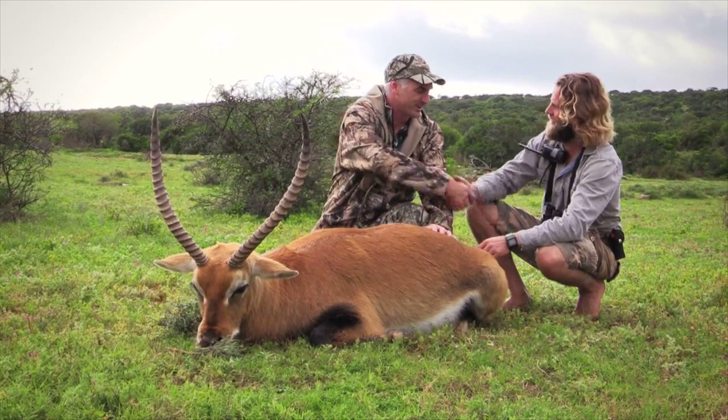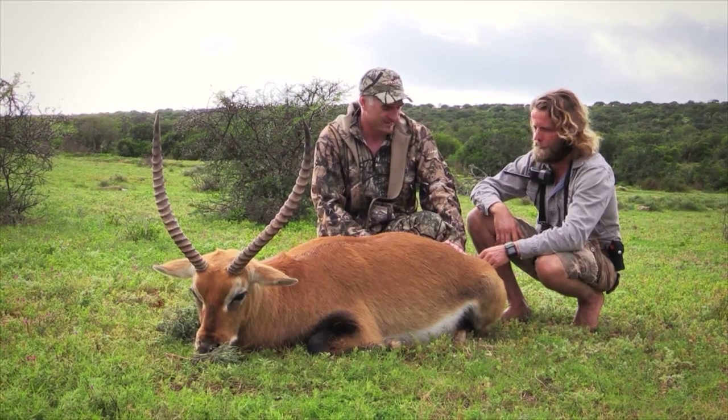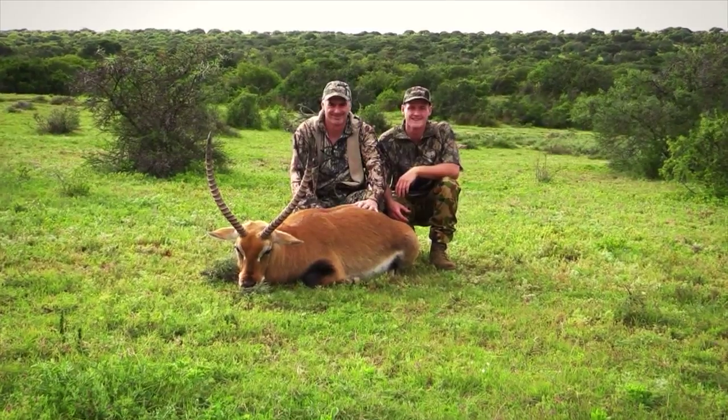Thank you very much, Chris. It was an excellent stay, an excellent trip, an excellent hunt. This was just the icing on the cake — it was amazing. Yeah, it was great having you, it was a good time, I had a lot of fun.